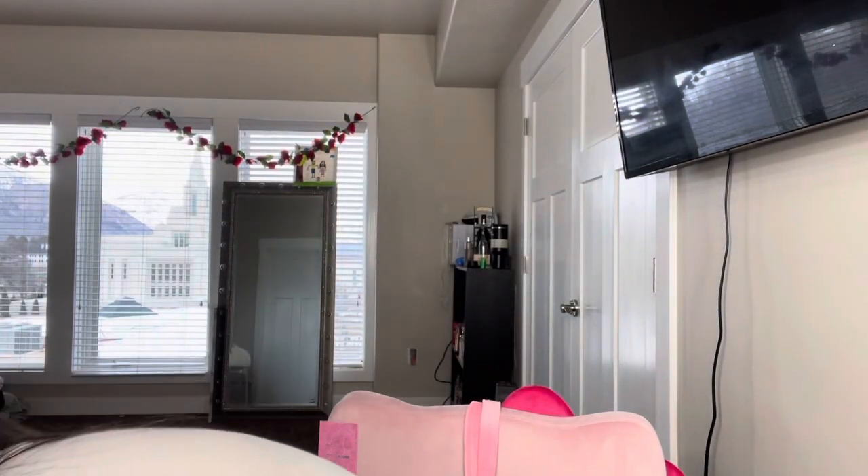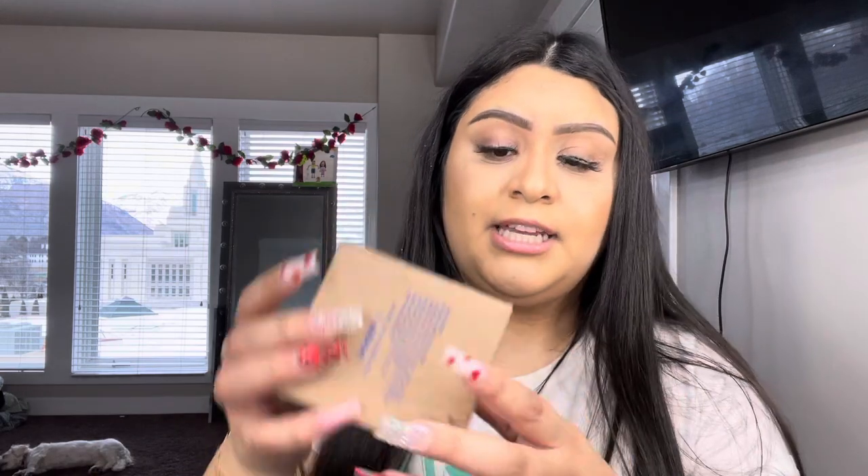I also got the Strawberry Kiwi hand soap — I really like the packaging. At first I thought it smelled like strawberry kiwi, but actually it smells more like a shampoo I used to buy; it doesn't really smell like strawberry kiwi. We are also missing one hand soap because I'm not sure where it is. Now let me show you some of the stuff they sent me without me ordering.